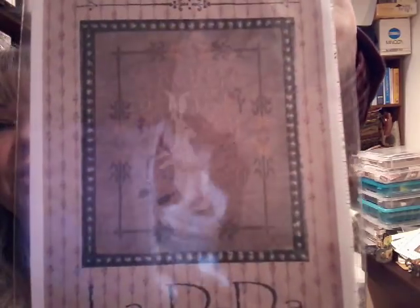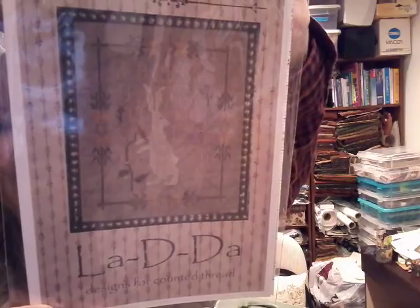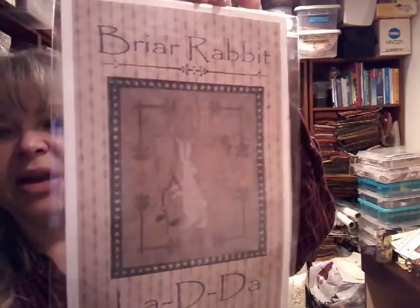A couple of videos ago, I think Priscilla was working on this and it really caught my eye. It is from La Di Da — it's called Briar Rabbit. You really can't see how cute this pattern is. I'm going to probably do it in some primitive colors — it'll probably be kind of a darker, muddy version. I really like that. I don't have a lot of spring-type things, so this may find its way into my list of 2018 things to do. I only have one spring chart, so I may actually get this up and work on it.